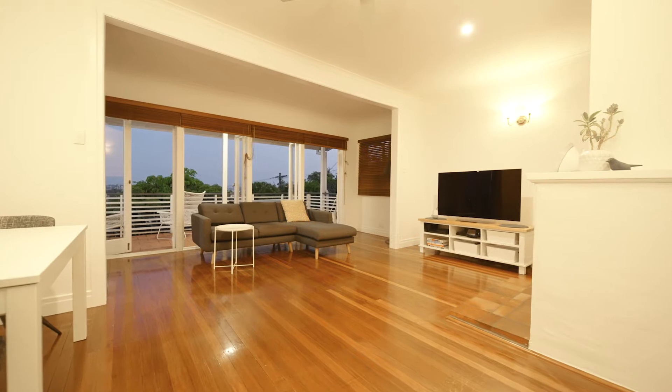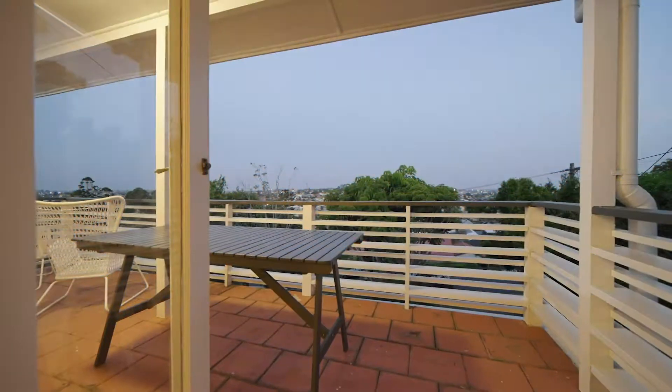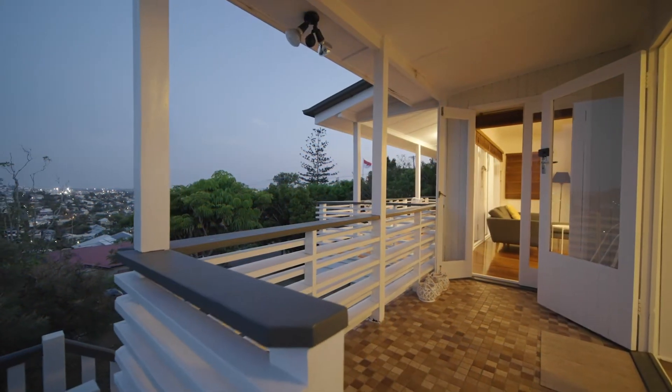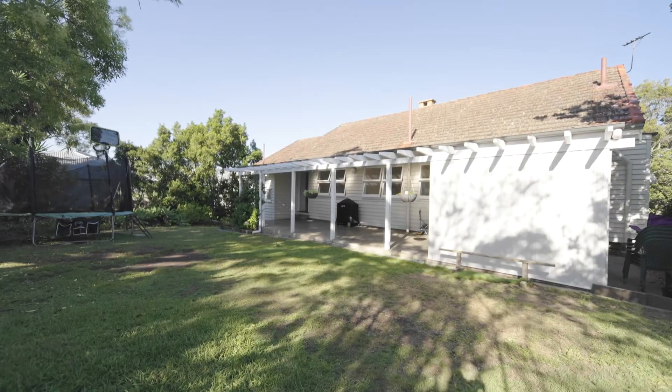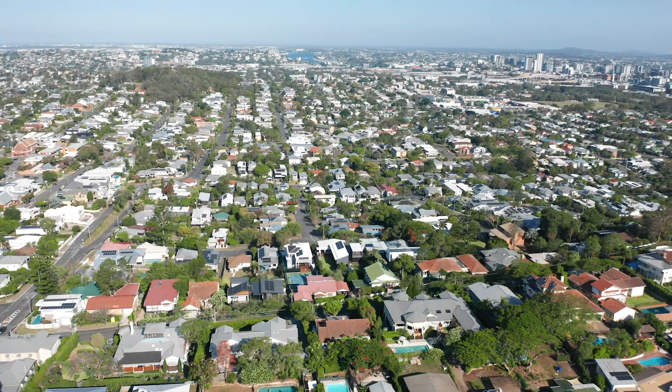At one level you've got 360-degree views of our beautiful city, with views to our city skyline, Brisbane River, Eastern aspect over to Moreton Island, and Western out to Mount Nebo. The options available here are endless.